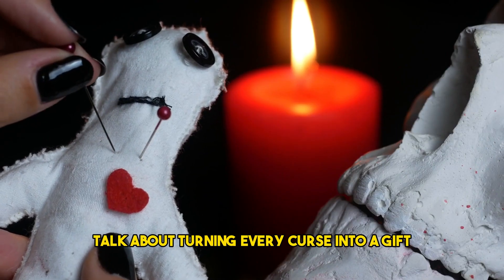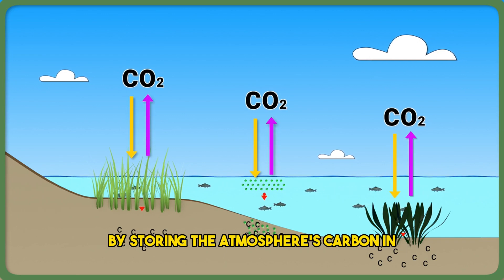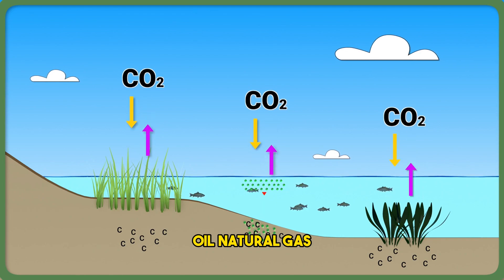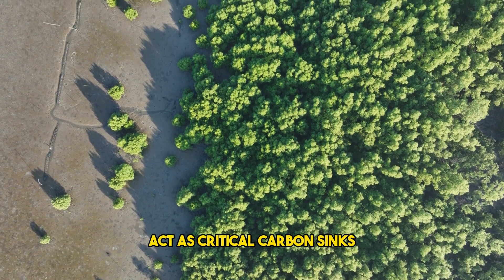Talk about turning every curse into a gift. Oceans act as a natural carbon reservoir by storing the atmosphere's carbon in the form of methane, coal, oil, natural gas, and limestone. Mangroves and salt marshes also act as critical carbon sinks.